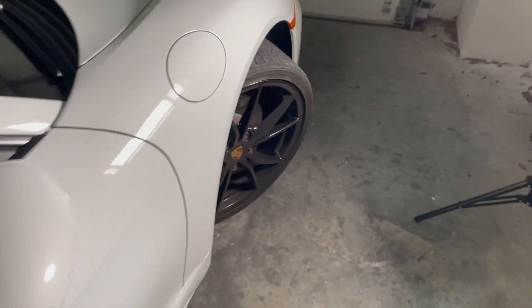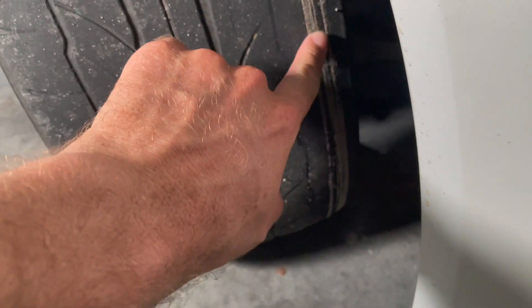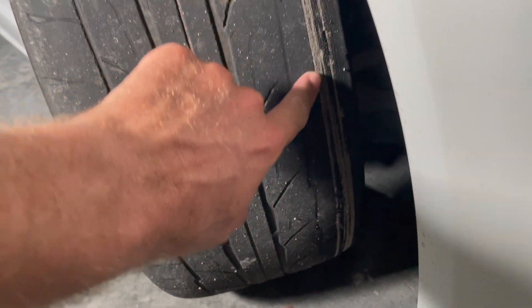I'll go ahead and show you guys how bad the tires are because it's really bad. If you come over here, you can see we're starting to show some tread there, but if you come to this side, it's even worse. You can actually see the metal. These tires are pretty worn, so that's why we're shooting the video in the garage and not outside driving the car.